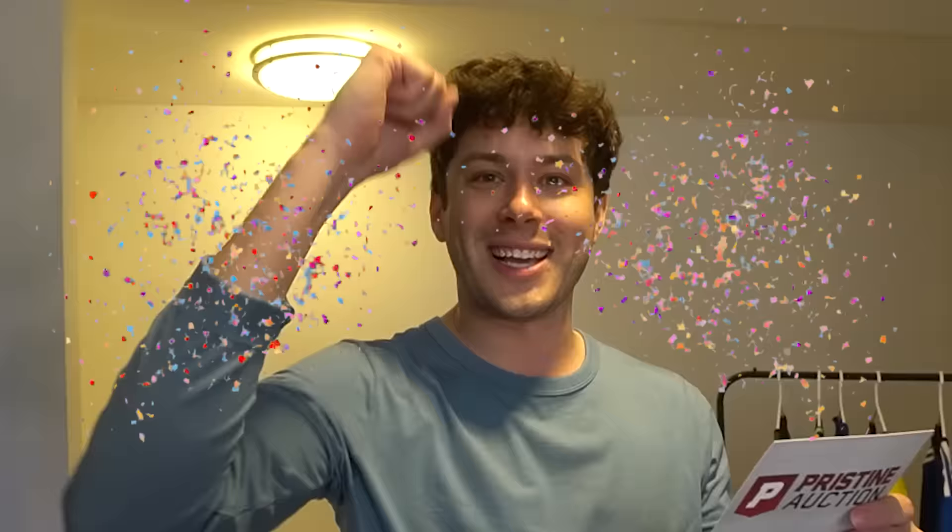The letter says: 'Jake, welcome to the Pristine Auction family. Congratulations on being our first soccer influencer.' They did call it soccer though — we'll give you a break, Pristine Auction, it's football. 'Looking forward to more future collaborations. We had a great time loading your box with some heat. Enjoy.' And be sure to use registration code BFORD for $10 off.